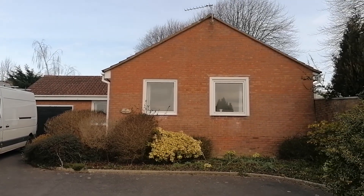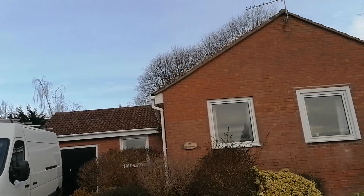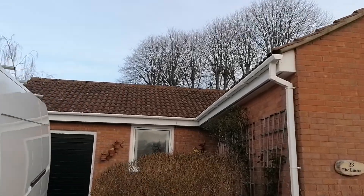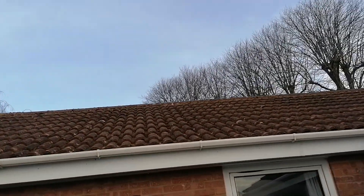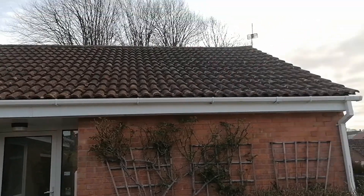Morning guys. Going to restart today's job down in Axminster in Devon — nearly said Somerset. Full roof clean, biocide treatment and plastics clean as well.